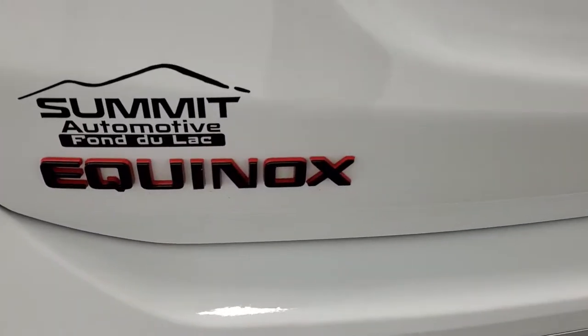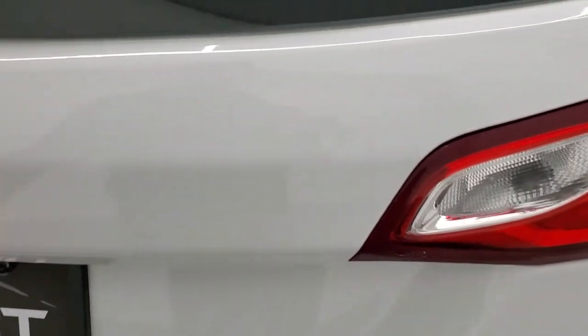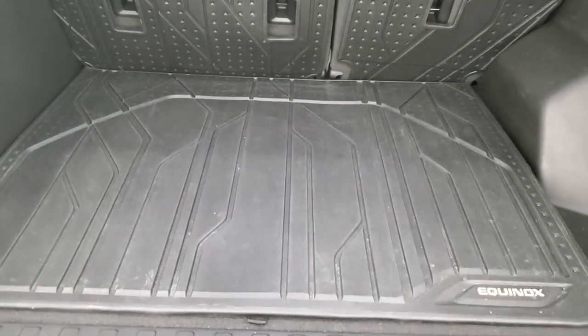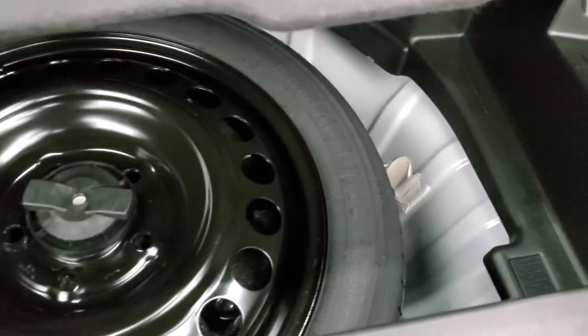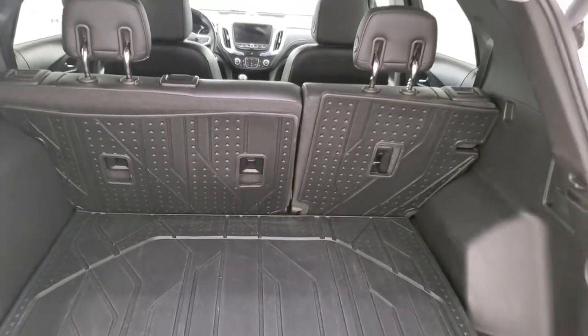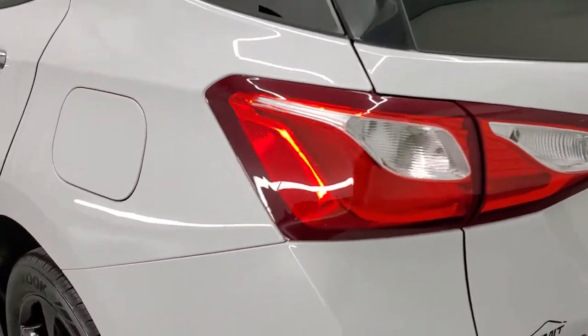You get backup parking sensors, the black and red Equinox logo, and the blacked-out bowtie. This is a power liftgate. You get a factory all-weather floor mat back here as well as factory floor mats, and underneath is your spare tire. It does come with a spare tire and a set of factory cloth floor mats. Those seats fold down for extra storage and this gate comes down by pressing that button right there.